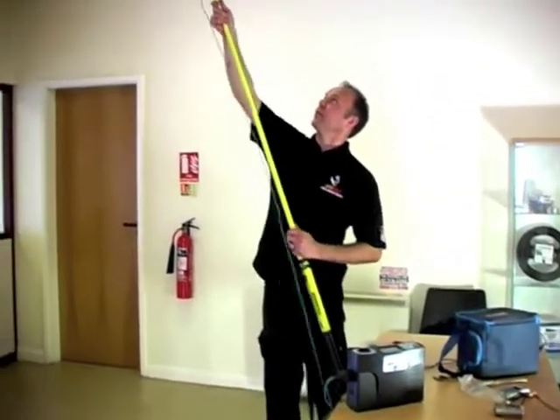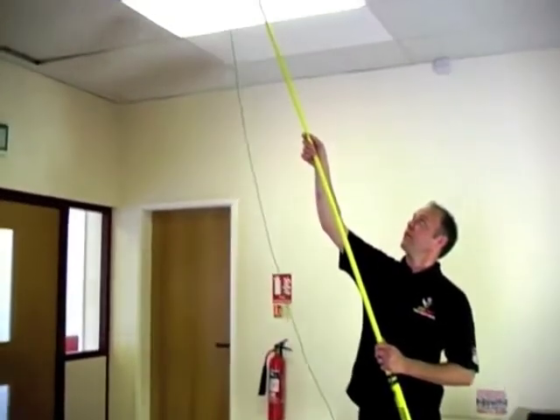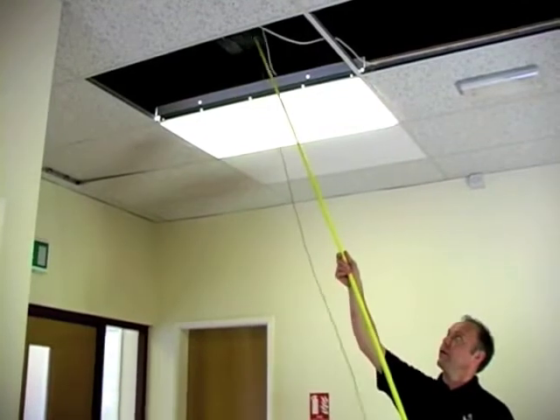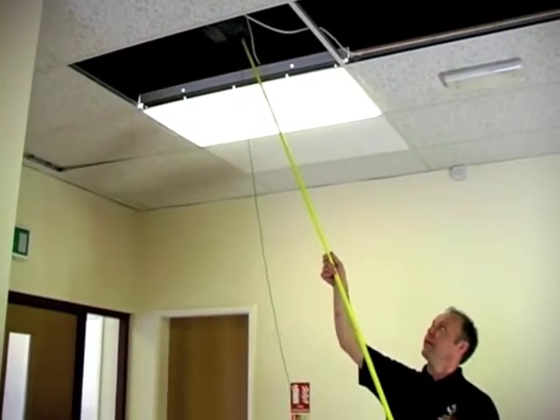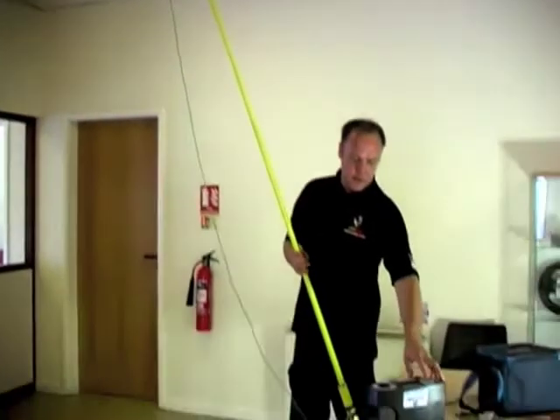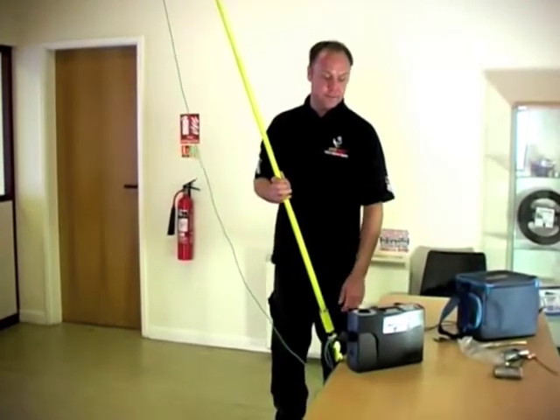We can dramatically reduce the need for ladders while testing. With a reach of 5.6m, the pole can often eliminate the use of a cherry picker or similar industrial lift, saving the contractor both time and money.